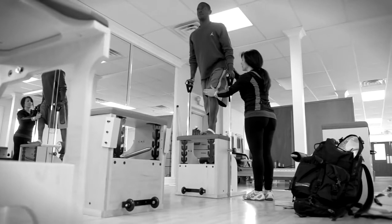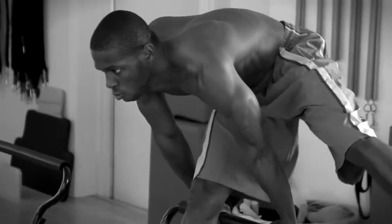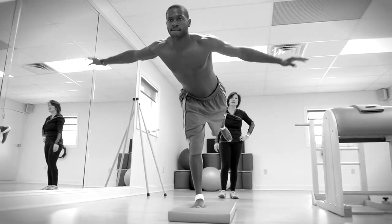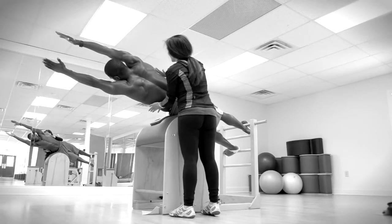When older athletes come in, they're already ingrained kind of in their ways. Antonio's open — he's that kind of person. He's open to new ideas and new exercises and very receptive, which is half the battle. This is going to make a huge difference in his longevity.